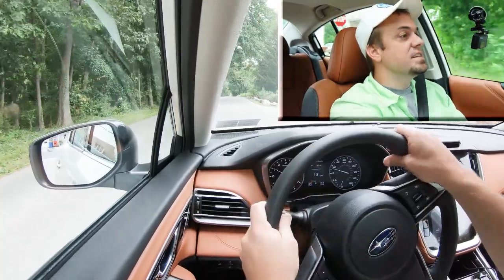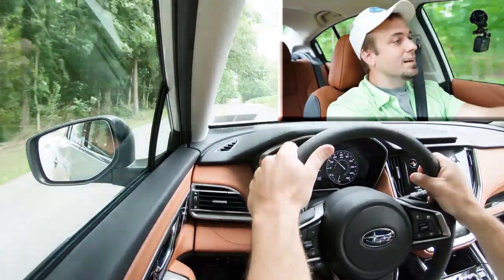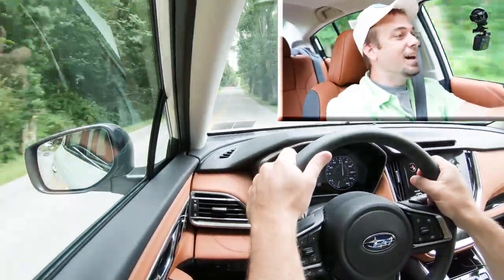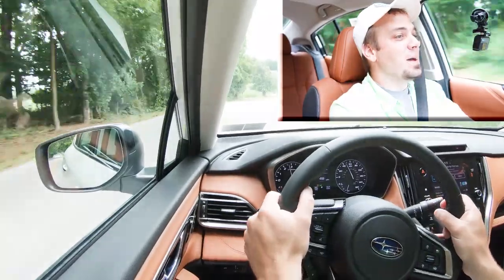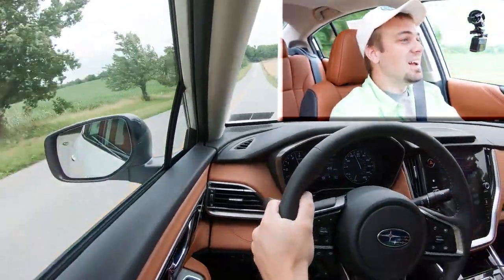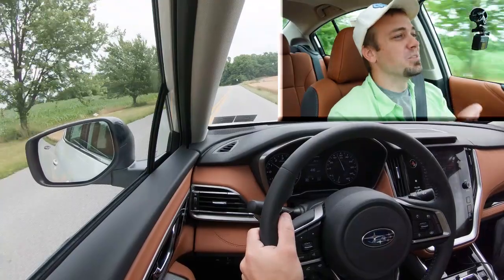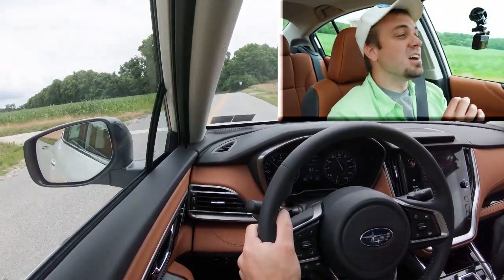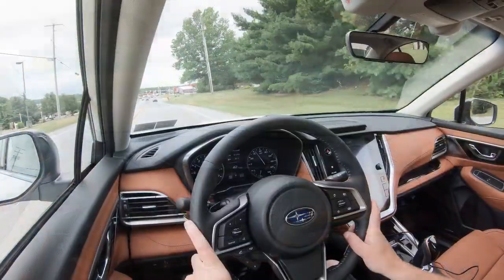Now let's give full control back to the Legacy and find a straightaway to see how quickly it can get up to speed. I gotta love all-wheel drive — it is gripping. That is plenty quick, definitely no issues merging onto the highway. With the competition, a lot of times power is just sent to the front wheels and you get spinning. But with Subaru's symmetrical all-wheel drive system, power immediately goes to all four wheels, resulting in a very nice acceleration like we just had.